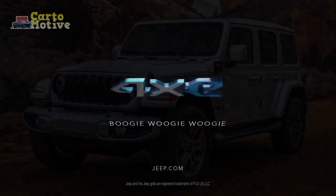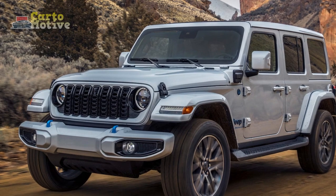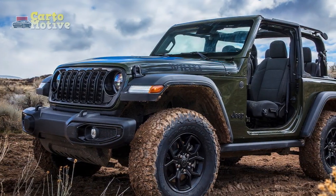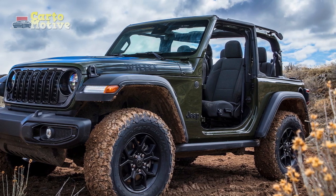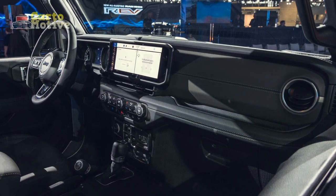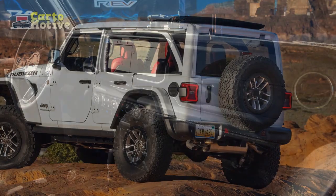Ten colors are available, ranging from subtle hues like Silver Zenith to eye-searing yellows like High Velocity. We came away particularly enamored with Sarge Green, a military-inspired color that pays homage to the original Willys Jeep. Roof options include a soft top, black body color hard top, Sunrider for hard top, and a Sky One-Touch power top.